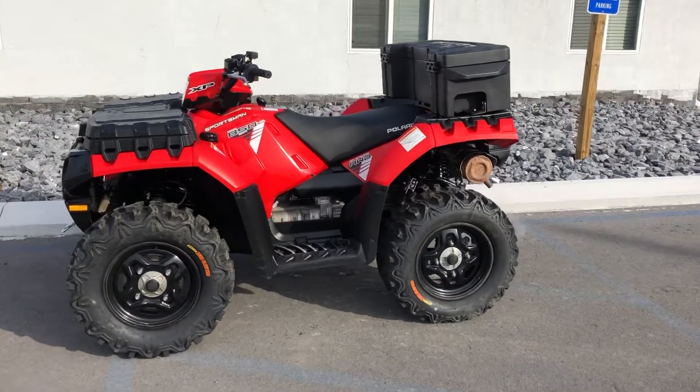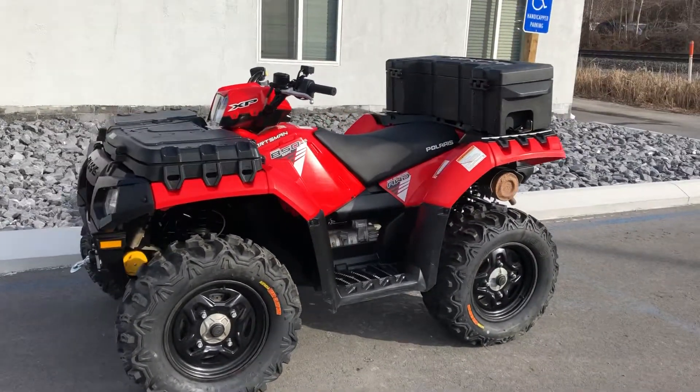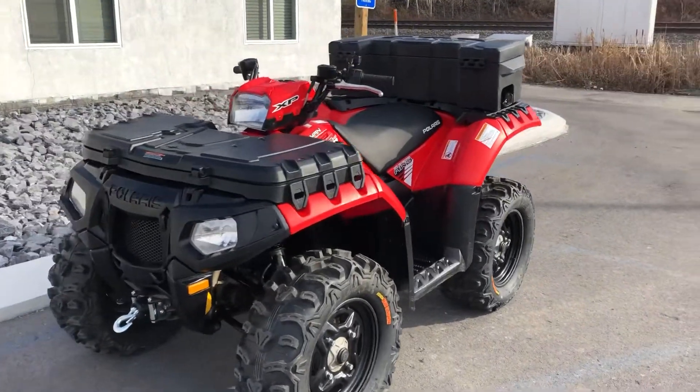Hello, Josh here at Kissel Motorsports, and thanks for the interest in this 2013 Polaris Sportsman 850 XP.